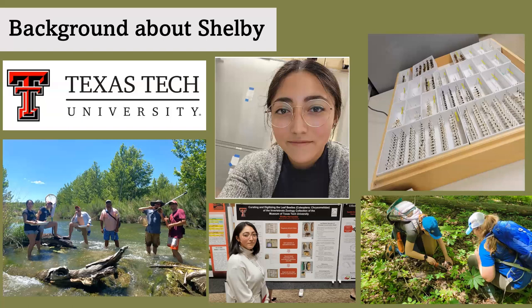After being at the museum for several months, I gathered all the data I had currently collected and presented my work at the Texas Tech Transformative Undergraduate Conference, where I happily showed off beautiful close-up pictures of the leaf beetles and gave viewers a perspective of what goes on when maintaining and sharing data within the museum for people and researchers to see.